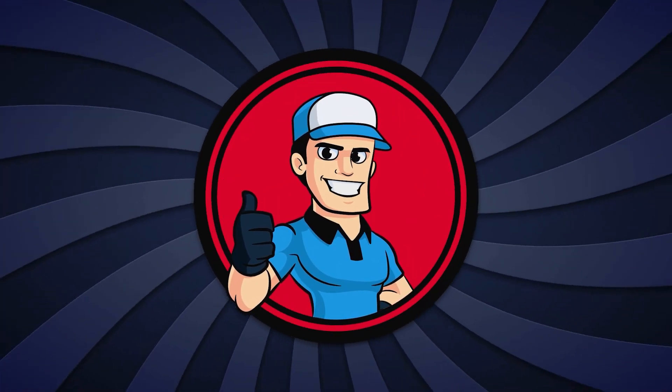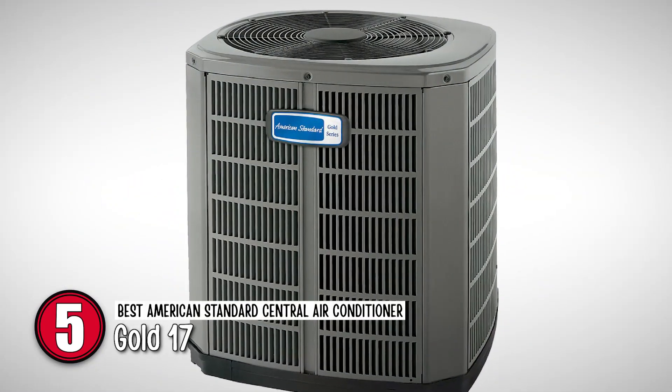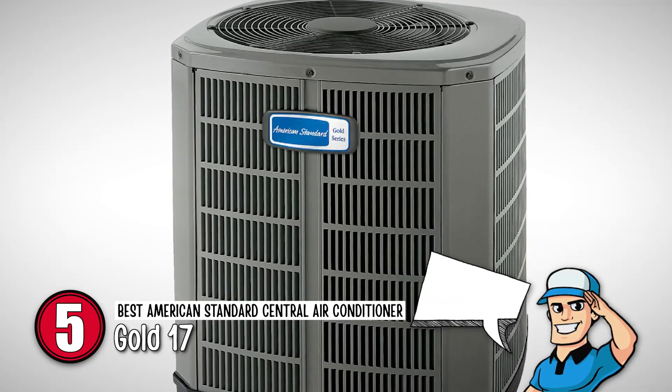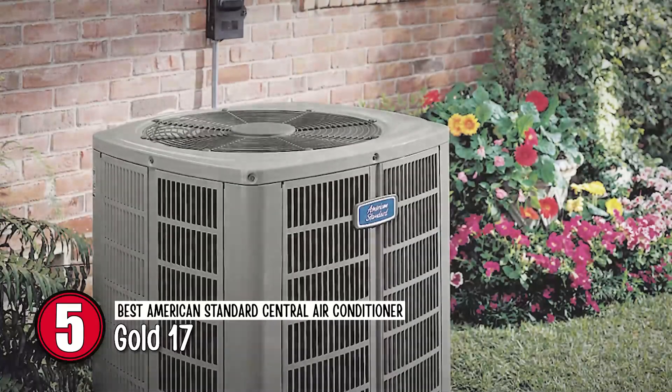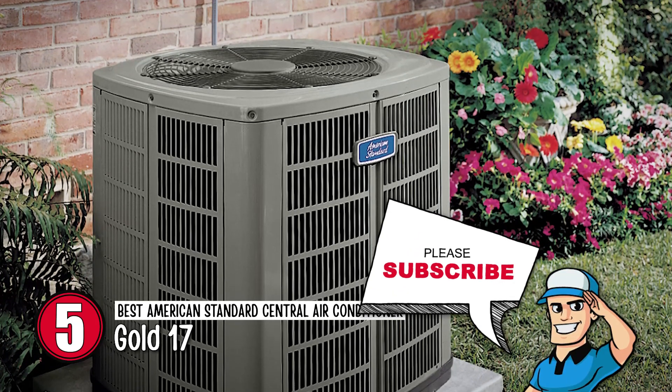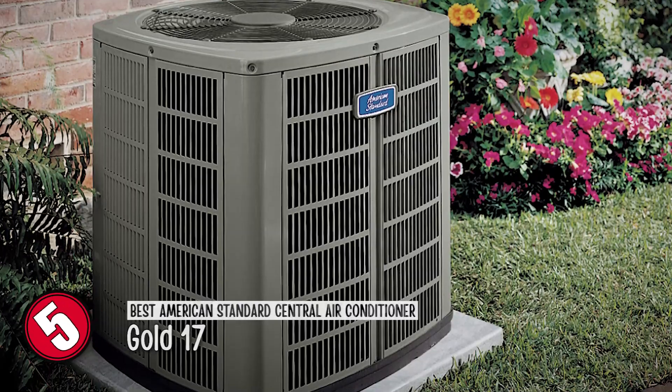First we have the Best American Standard Central Air Conditioner: the Gold 17. The model does not create any noise pollution and it does not produce any unnecessary hazardous gas that affects your health or damages the environment. Moreover, the model can do all this while also offering lowered energy consumption.